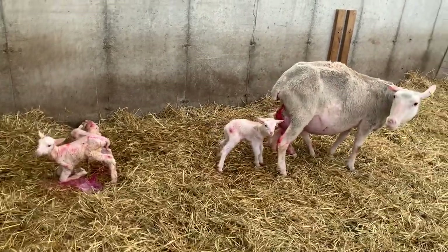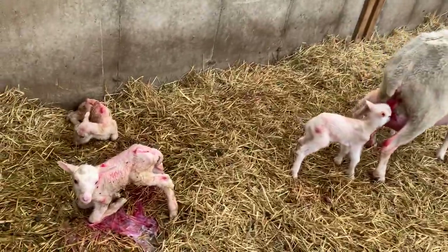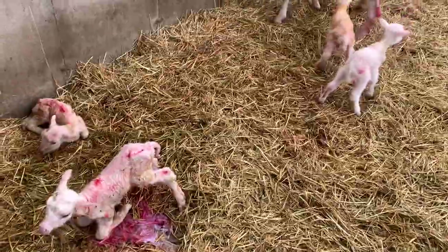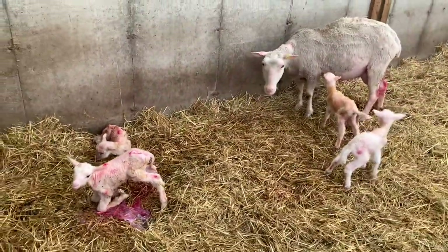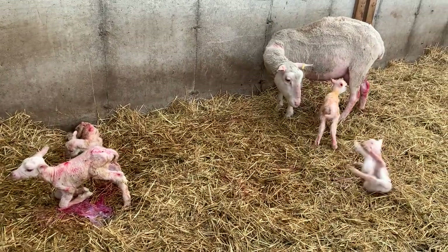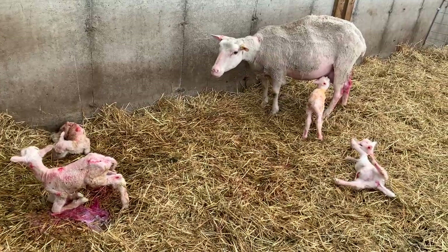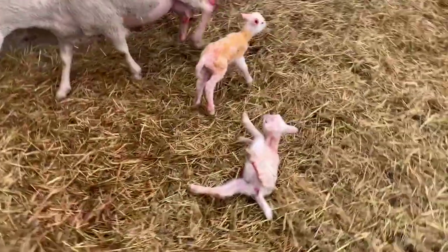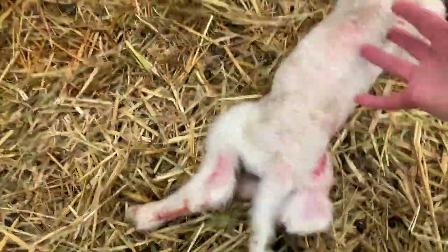They're feeding off of her. Kind of an icky scene, but it's 100% natural. Let's help that one out. Come on, sweetie. Up you get. There we go.